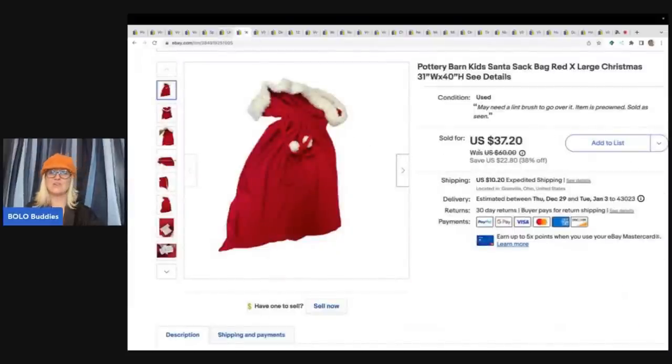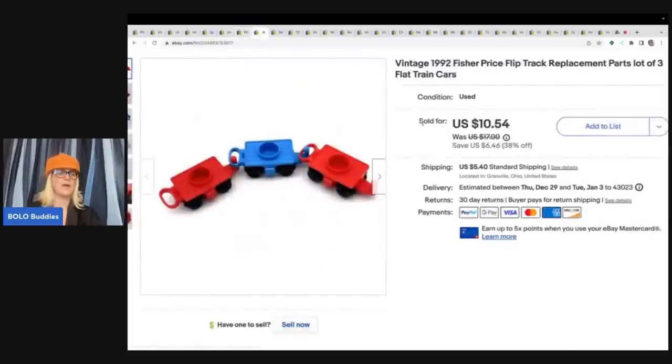This big old Pottery Barn Santa bag — it's a Christmas bag. I got it at the Goodwill Bins, where I usually stay away from clothing but I was in the handbag section. I ended up taking a best offer of $30 for this and the buyer paid shipping. I always pick up Pottery Barn Kids — it seems to do really well if I can get it for the right price.